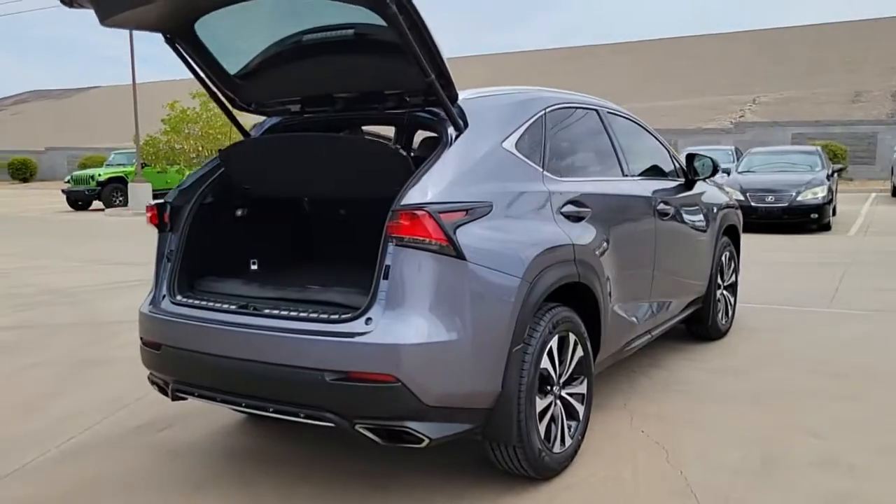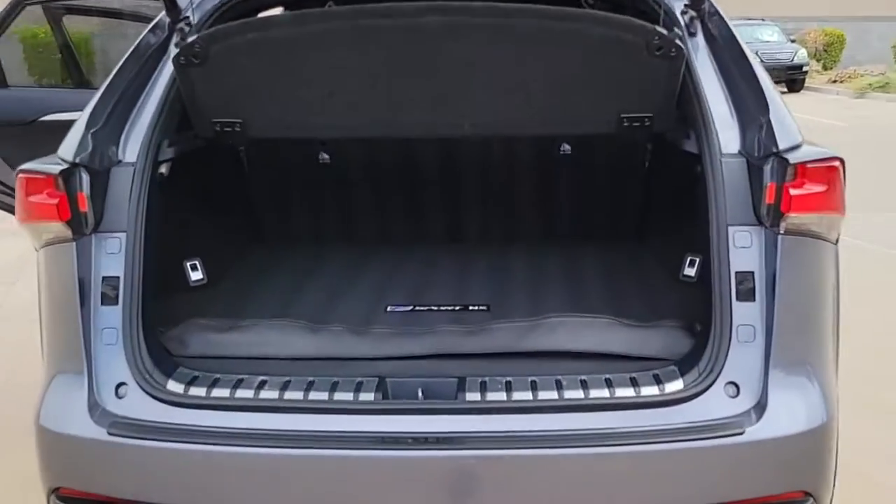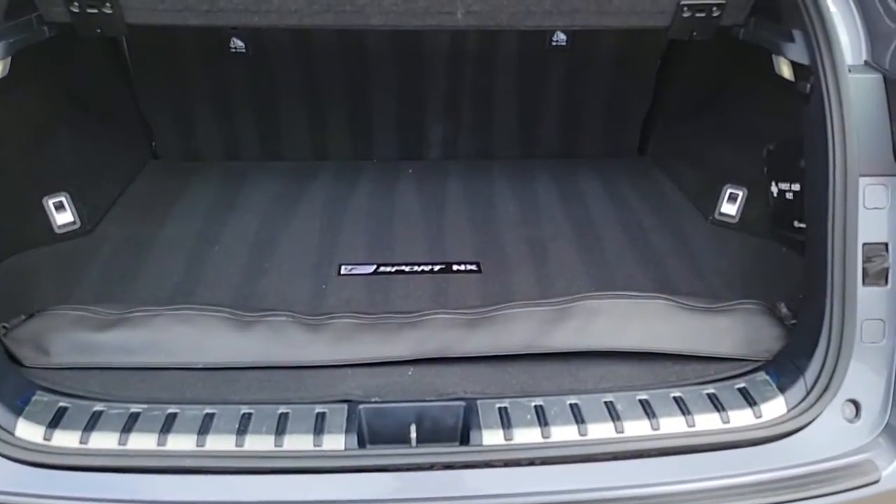Elevated ground clearance, ample cargo space, and the tech to keep you safe, connected, and entertained are at your command — all wrapped in stylish sculpted good looks.